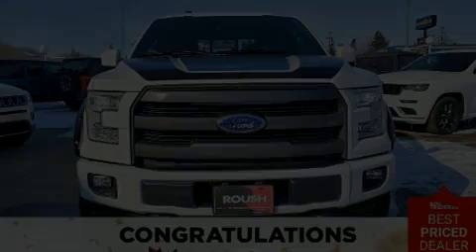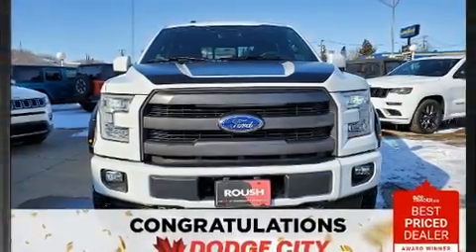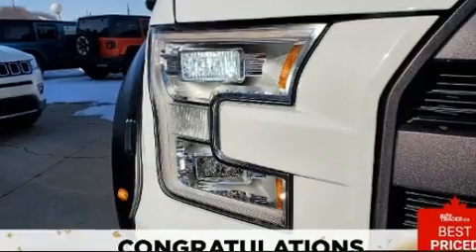Introducing the 2017 Ford F-150. It features four-wheel drive capabilities, a durable automatic transmission, and a five-liter eight-cylinder engine.